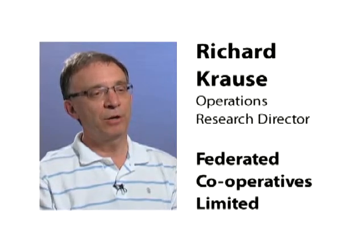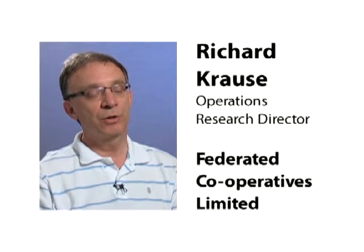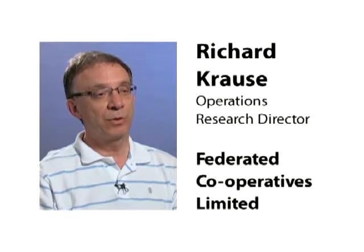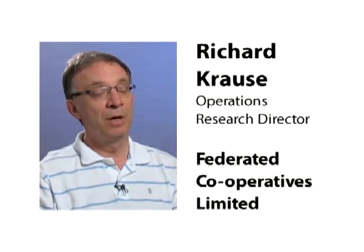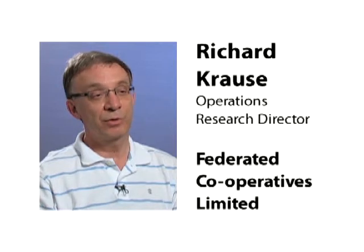Our company is Federated Cooperatives Limited. We're a wholesaler, distributor, and manufacturer headquartered in Saskatoon, Saskatchewan, Canada. We supply the co-op stores from Thunder Bay to Vancouver Island and up into the Northwest Territories with goods and services. We have an oil refinery in Regina and distribution centers for food, grocery, produce, and general merchandise products that we deliver to our stores.